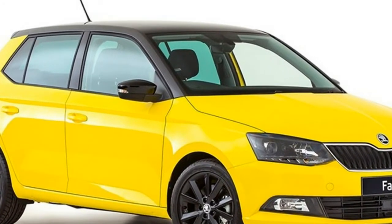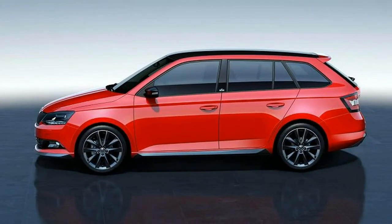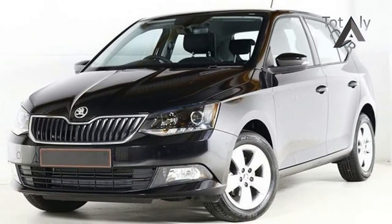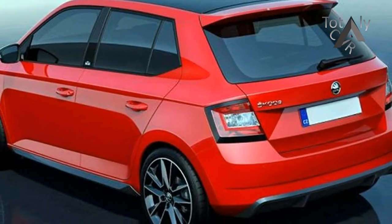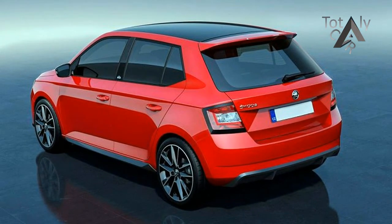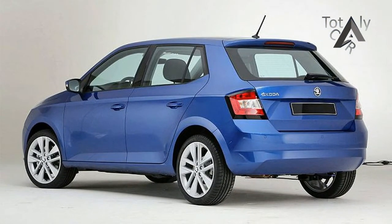Why the revisit? Well, for the 2018 model year the Fabia range switched out the old 1.2-liter 4-cylinder turbo for a new 1.0-liter 3-cylinder turbo engine, available locally in 70 kilowatt and 81 kilowatt trims. What did change in terms of output was the torque figure for the more powerful unit, rising from 175 Nm in the old car to 200 Nm in this updated model.